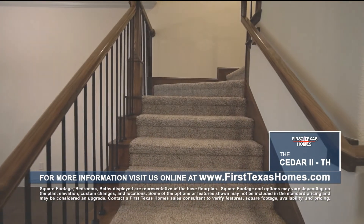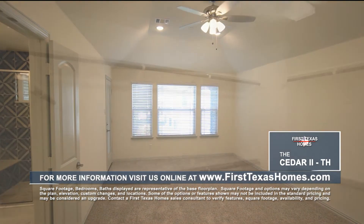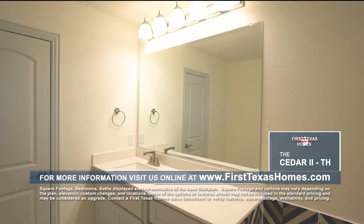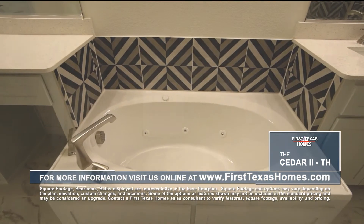Make your way upstairs where you'll find the private master suite featuring vaulted ceilings, a ceiling fan, large windows, spacious closet, and a private outdoor patio. The master bath features split vanities with a makeup area, an extended walk-in shower with seating and custom tile, and a relaxing jetted tub.